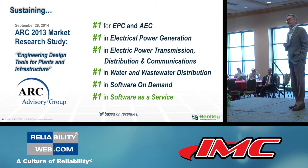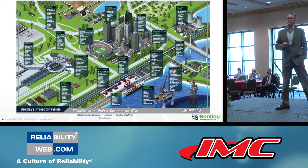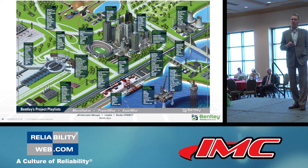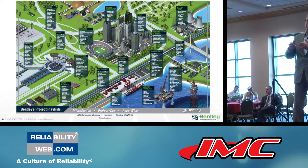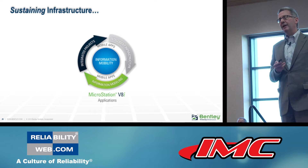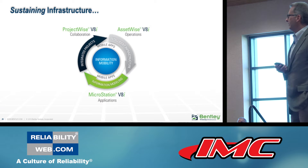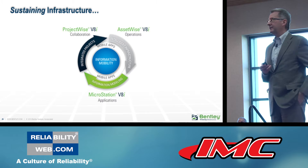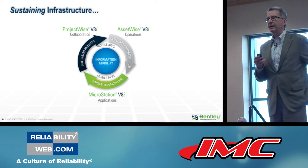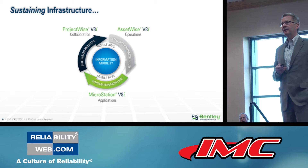We would most aspire, because all the value is generated in operations, to be number one in the forthcoming ARC reliability study — we'll have to wait until mid next year for that. Our infrastructure solutions software playbook helps you on your projects and assets throughout the world, starting with MicroStation and engineering applications, information modeling applications, servers for collaboration, and ultimately our AssetWise services for intelligent infrastructure, all enabled by information mobility.